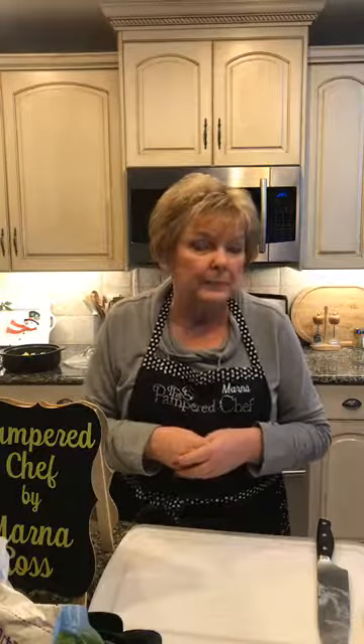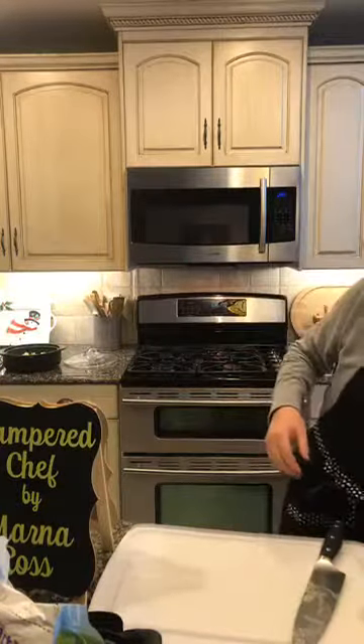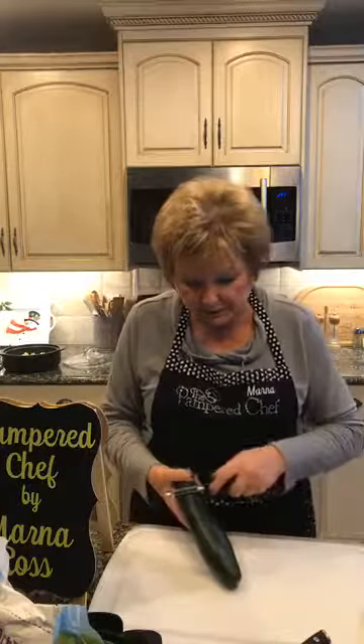The potatoes cost about a dollar at most — even the Carb Smart variety. A regular 10-pound bag of Idaho potatoes is often $2.99, so we might have a dollar in potatoes. We're now up to about six dollars for our meal so far — pretty good. Now we're going to make a side dish: cucumbers the way my grandma used to make them.